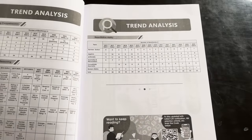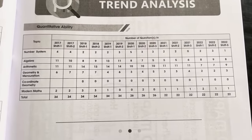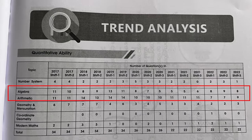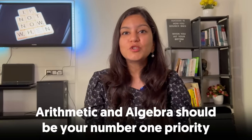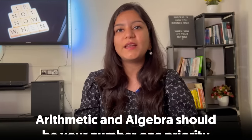For this planner, I have used a book that has sponsored this video — Oswal Books. They have a book called CAT 15 Mock Test Papers. As you open this book, there is a trend analysis showing that in the Quant section, many different topics have had varying weightage over the many years of the CAT exam. Looking at this trend analysis, you'll realize that arithmetic and algebra have the highest individual weightage, making them your number one priority to cover first.